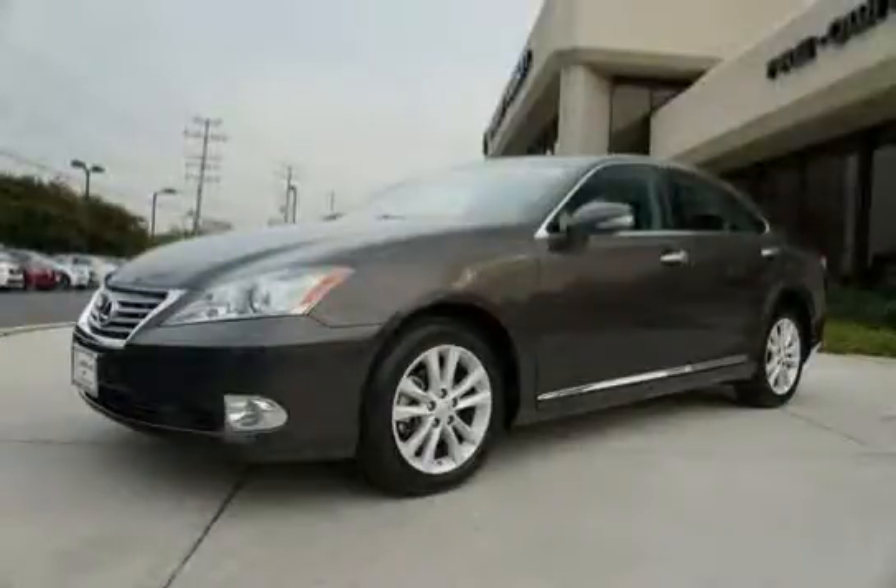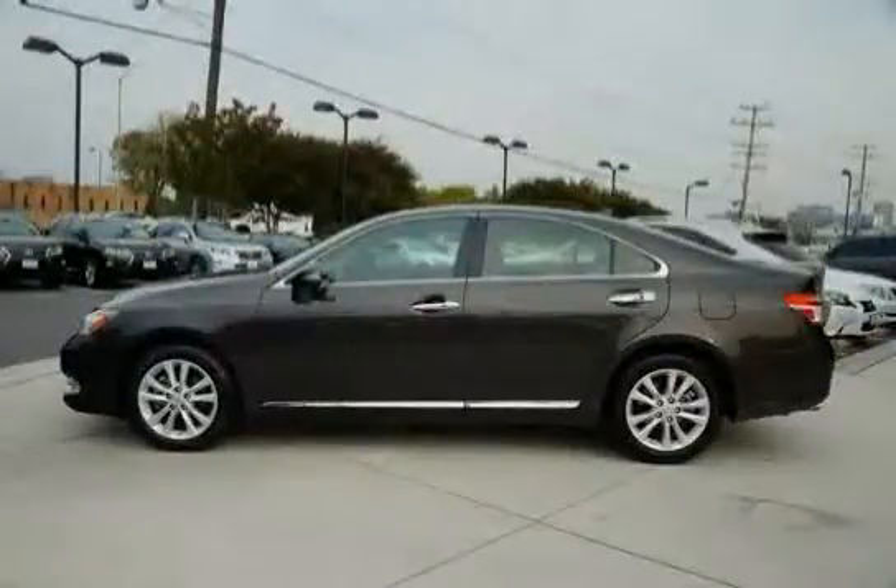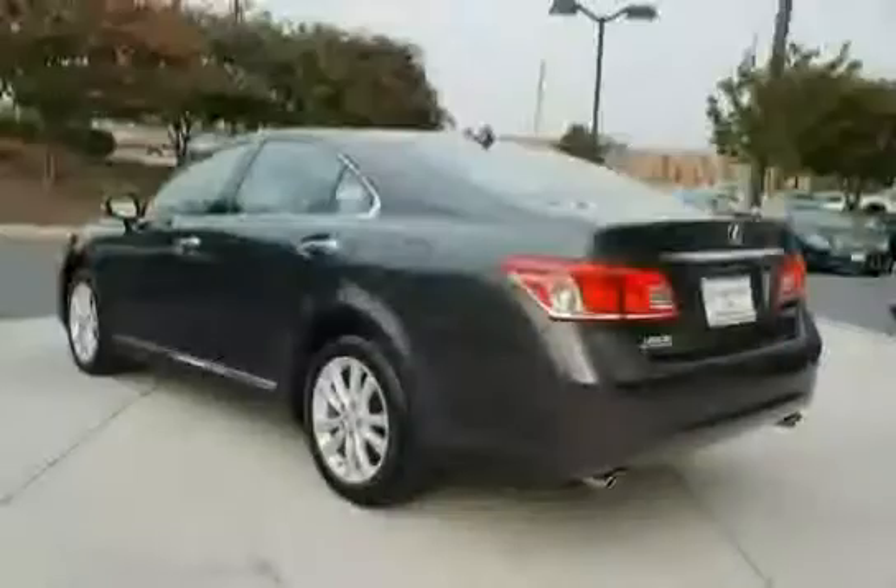This 2012 Lexus ES350 is equipped with a navigation system, front-wheel drive, four-wheel anti-lock brakes, six-speed automatic electronically controlled transmission with intelligence apt-eye and sequential shift, and heated and ventilated front seats.